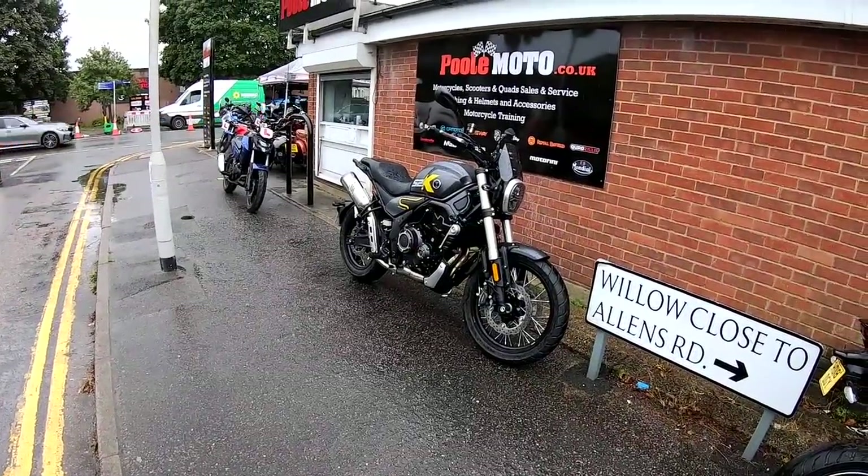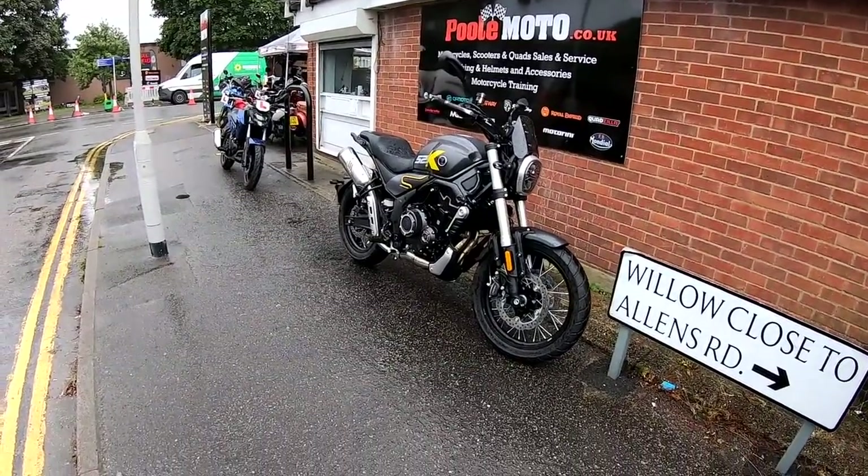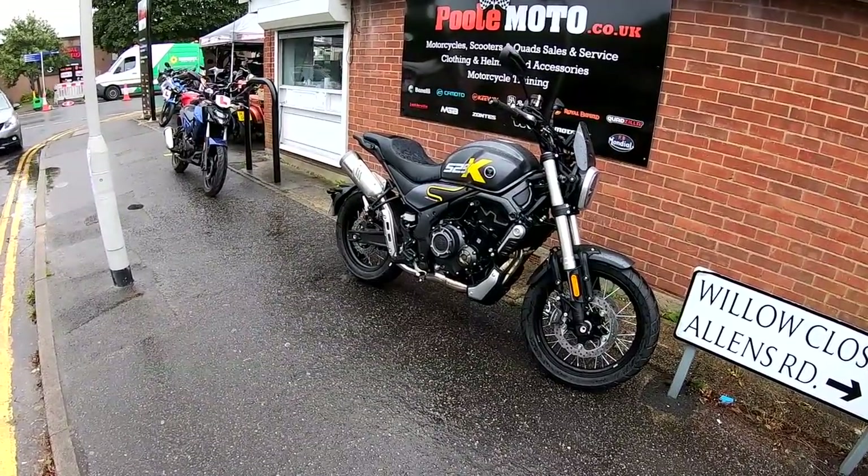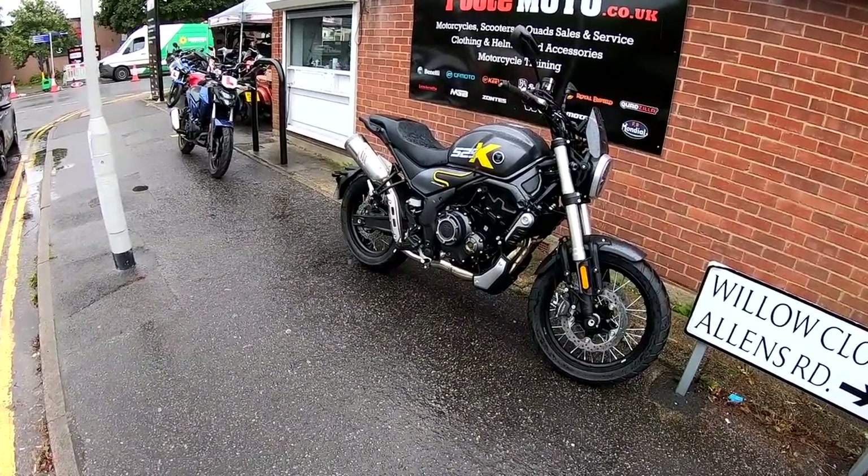Hi guys, Mark here. Welcome today to PoolMoto here in the south of England, and today we're going to be taking out the Vosges AC525X. Stay tuned.